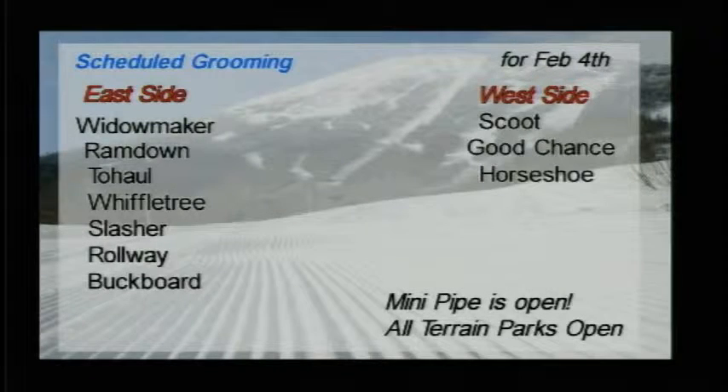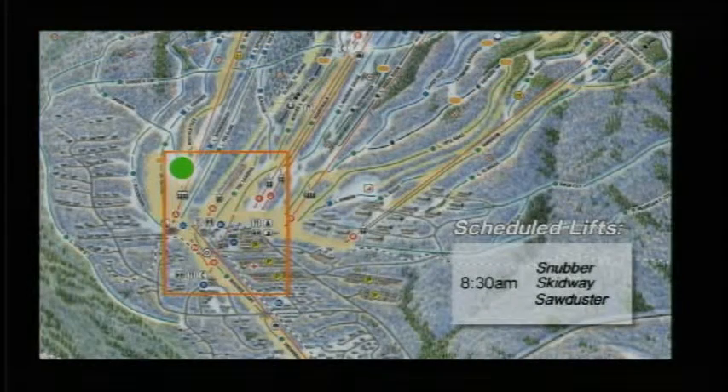Minipipe opened Monday, so all terrain parks are open. We'll be getting it started today with an 8:30 Snubber, Skidway, and Sawduster opening to get you up and around the base lodge area and the learning area.